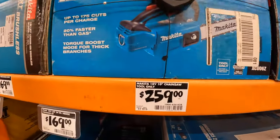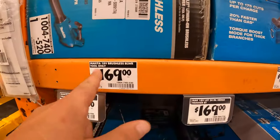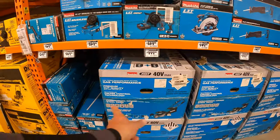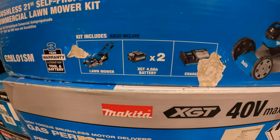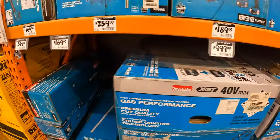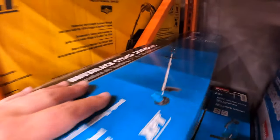$259 for their 10-inch chainsaw, tool only — 175 cuts per charge, probably with a 4-amp-hour battery. $169 for the brushless blower at 459 CFM. $99 for their battery-operated 40-volt lawnmower — comes with two 4-amp-hour 40-volt batteries and charger. $169 for the 18-volt 24-inch hedge trimmer, tool only. $249 for their 18-volt brushless trimmer as a kit with a 4-amp-hour battery and charger.